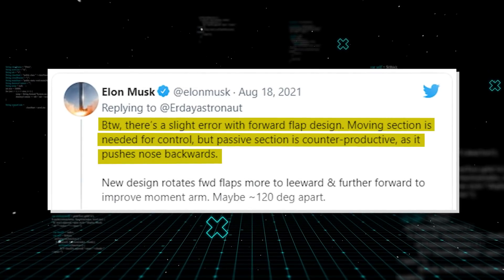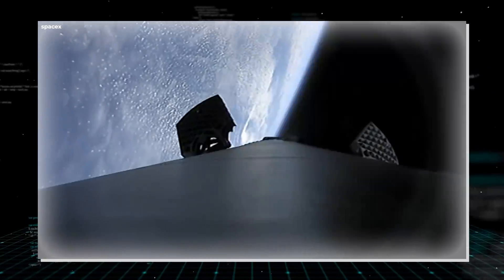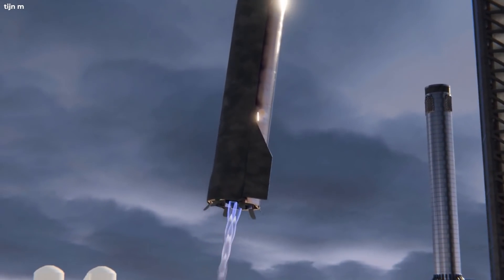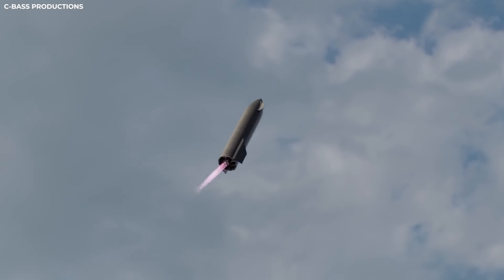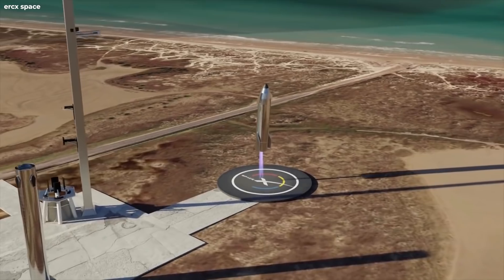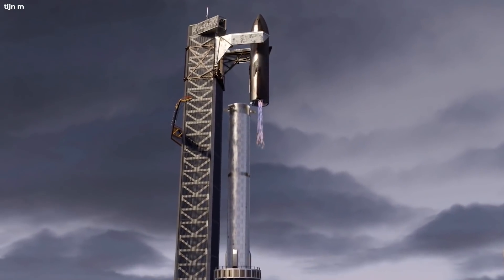According to Elon Musk's tweet on August 19th, SpaceX is fixing a small error found with the current design of Starship's forward flaps. These flaps are instrumental in controlling the vehicle's angle of attack as the Starship comes back to Earth. The Starship essentially free-falls to the ground for the last few dozen kilometers and then performs a very aggressive flipping maneuver, coming into a vertical orientation before retro-propulsively slowing itself to land. In the future, the Starship won't land on legs but rather be caught by giant robotic arms.